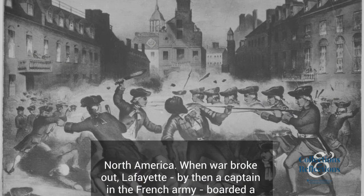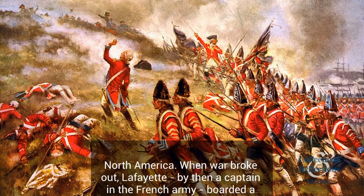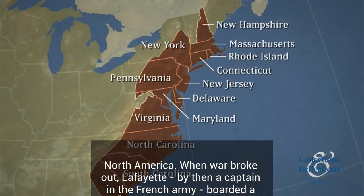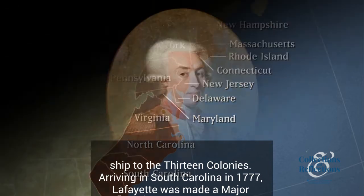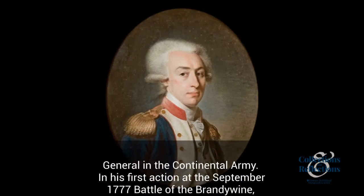When war broke out, Lafayette, by then a captain in the French army, boarded a ship to the 13 colonies. Arriving in South Carolina in 1777, Lafayette was made a major general in the Continental Army.